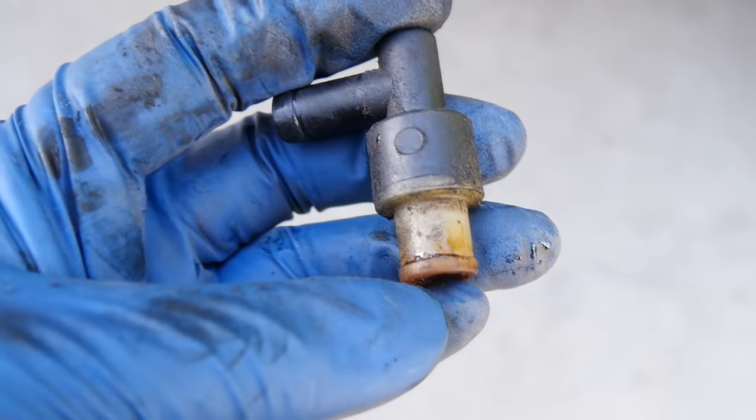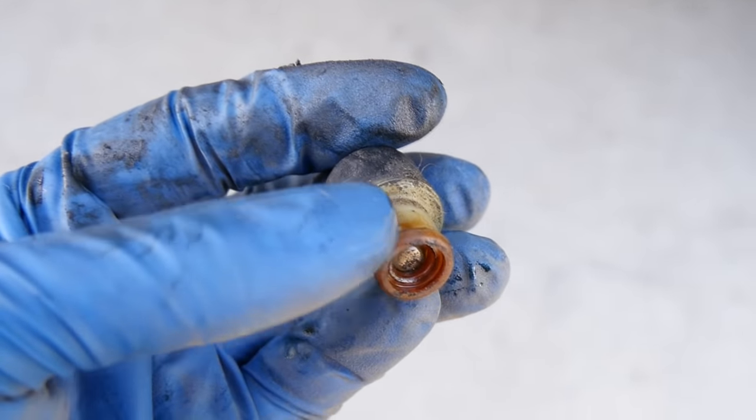Hey do-it-yourselfers! There is a cheap little valve on your engine that when it fails, it can either cause hard to diagnose performance issues, or if left unchecked, it can cause a major mechanical engine failure. So today I'm going to tell you all about it. We're going to discuss the symptoms, how you can diagnose this issue, and hopefully we can save you a lot of headache and money.